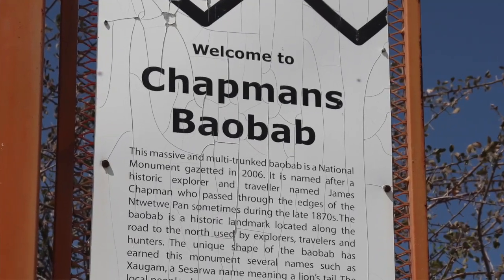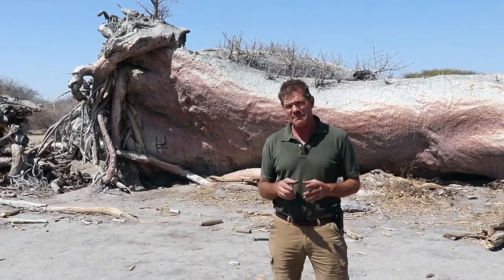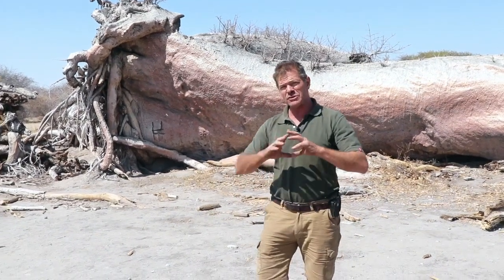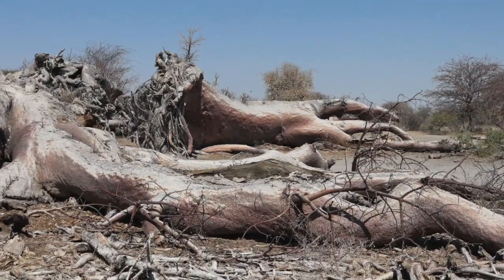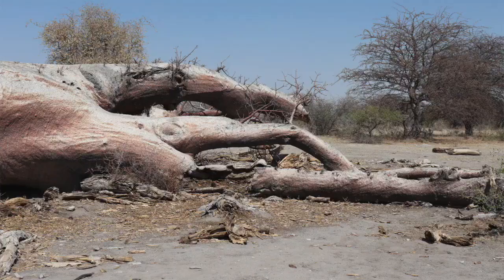This Baobab was first documented by David Livingstone in the 1860s. It takes its name from a South African hunter-explorer James Chapman, who carved his name on it in the 1870s. It was known locally as the Seven Sisters because there were seven different stems that made up this gigantic Baobab tree with a circumference of over 25 meters.